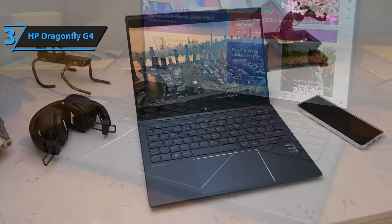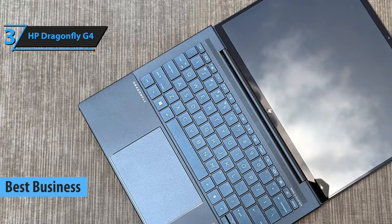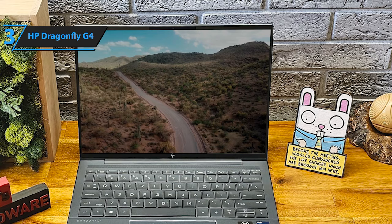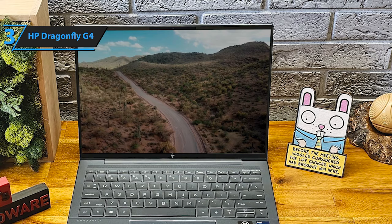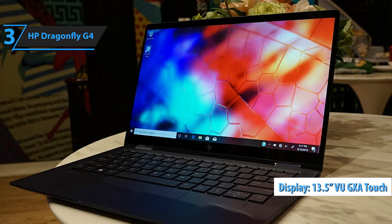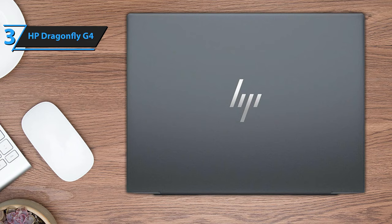The HP Dragonfly G4 stands out in 2024 as the premier choice for professionals on the go, marking a significant step forward in HP's lineup of business laptops. Previously known as part of the Elite Dragonfly series, this model has been rebranded but continues to deliver the exceptional performance and sleek design that users have come to expect. It's an ideal match for business professionals and travelers seeking a blend of power, portability, and endurance. With its compact frame, the Dragonfly G4 is designed for ease of travel without compromising on performance. Its durable aluminum chassis houses a 13.5-inch touchscreen display, perfect for those who need a reliable work companion on the move. The laptop's battery life is equally impressive, offering up to 12 hours on a single charge under typical usage conditions, ensuring you can work through long flights or day-long meetings without needing a power outlet.